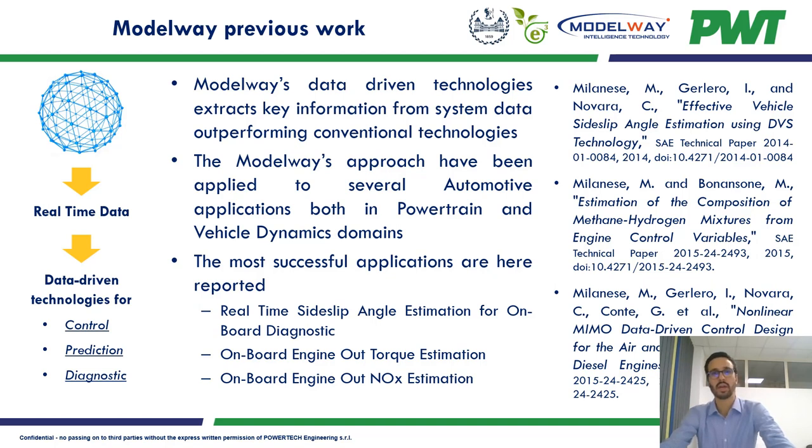Modelway's approach has been applied to several automotive applications both in powertrain and vehicle dynamics domains, improving performance over conventional approaches. A few examples of applications are the real-time side slip angle estimation for on-board diagnostics, and the on-board estimation of engine-out torque and engine-out NOx.